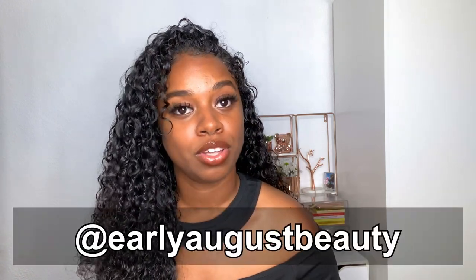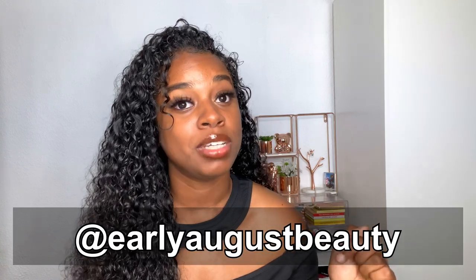I know you're probably wondering how to enter the giveaway, so I tried to make it as simple as possible. All you have to do is be subscribed to my channel, follow me on Instagram at Early August Beauty, and comment below with a question for my get-to-know-me video or a video suggestion. Also leave a way for me to contact you — your Instagram, email, Twitter, however you'd like — so I can reach you if you're the winner.